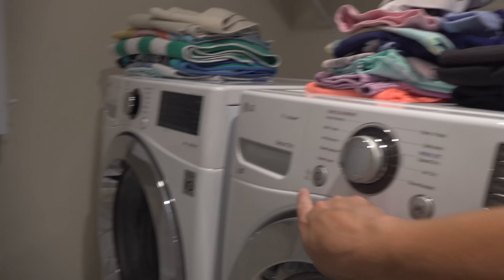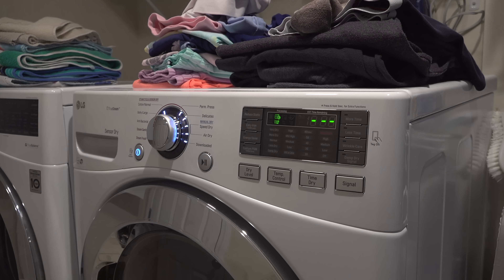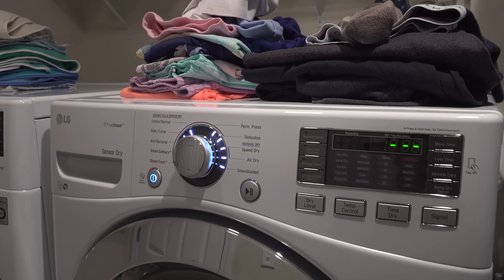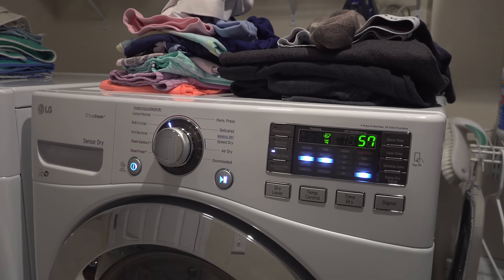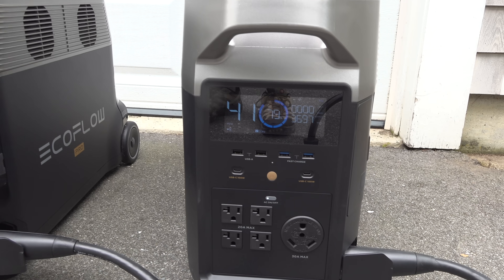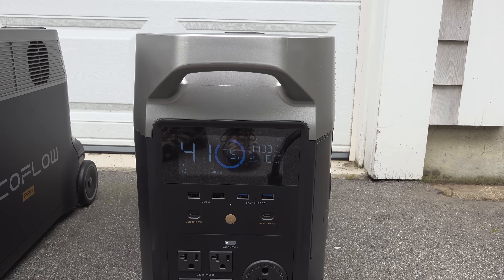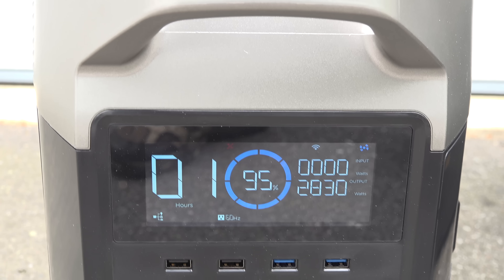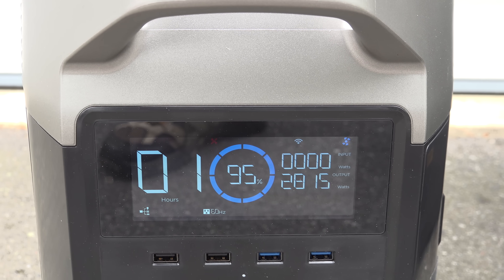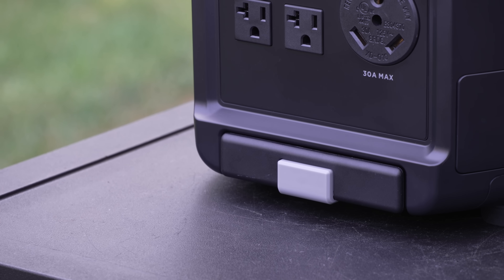For the biggest 240 volt test, I tried an electric dryer. These things are notorious — they use over 5000 watts of power. I turned it on and wasn't sure what would happen. To my surprise, the Delta Pros ran it just fine. You can see on the display that each unit is putting out a huge amount of power. This isn't something you'd generally need in an emergency, but it's a perfect test to show these devices can truly output 240 volt power and a massive amount of juice without any problems.